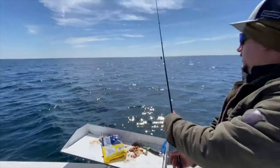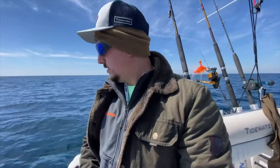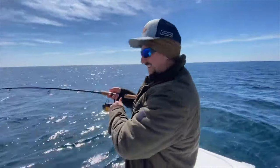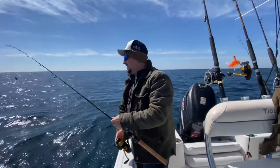We're going to be on our second spot. We're going to drop down some squid and see what we can do. Either the fish finder's lying to us or we got a lot of fish underneath us. You got a nibble? Yep. Got off. Freaking amazing, man.